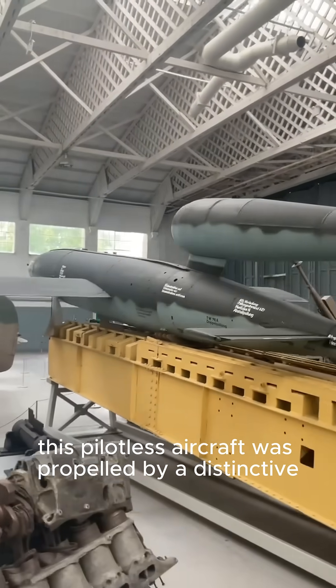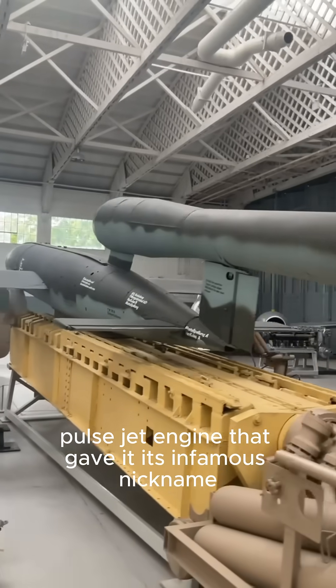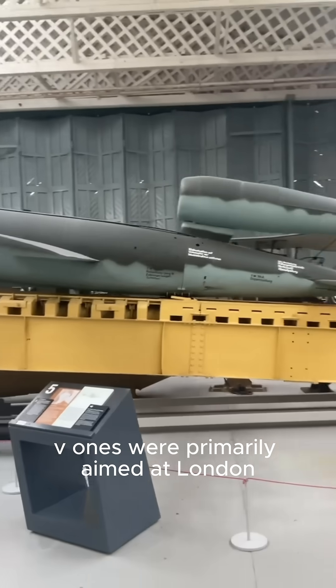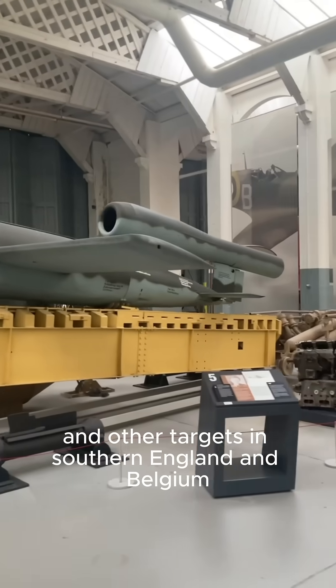This pilotless aircraft was propelled by a distinctive pulse jet engine that gave it its infamous nickname. Launched from fixed ramps using a steam-powered catapult, V-1s were primarily aimed at London and other targets in southern England and Belgium.